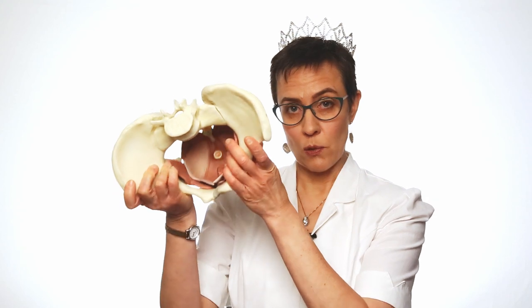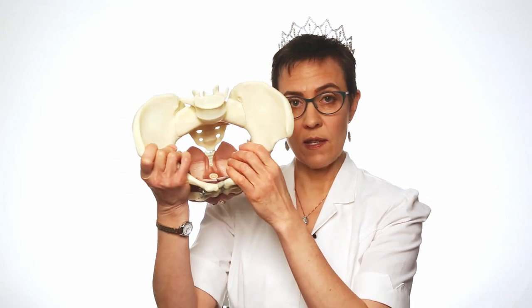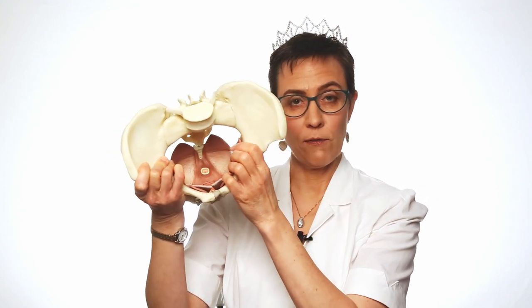What are Kegel exercises and how do they help? Let's get started with an introduction to the muscles. Kegel exercises are an exercise just like any other muscle exercise for any other set of muscles in your body. The muscles we're talking about are the muscles in the pelvic floor.